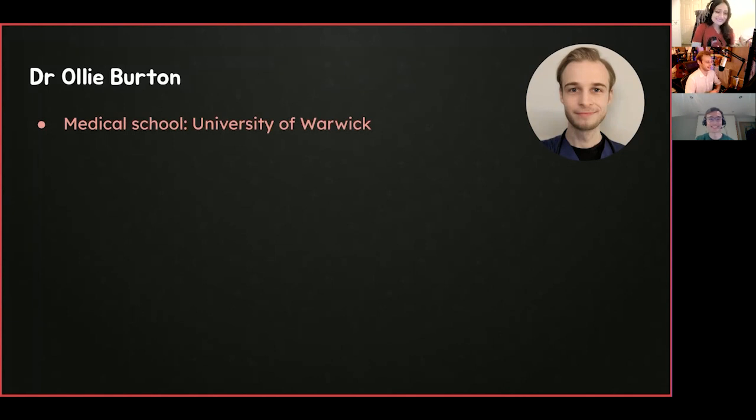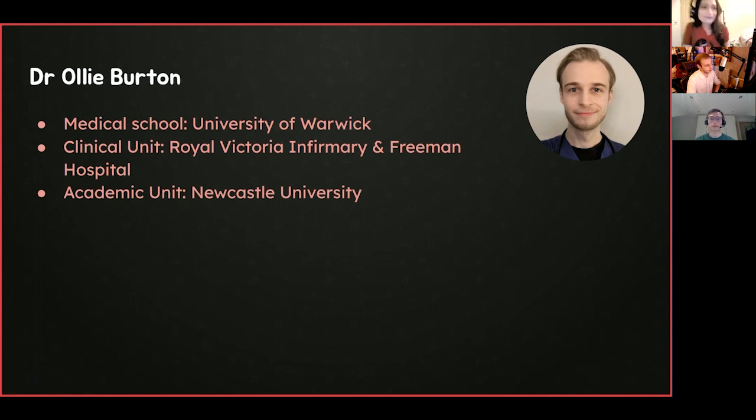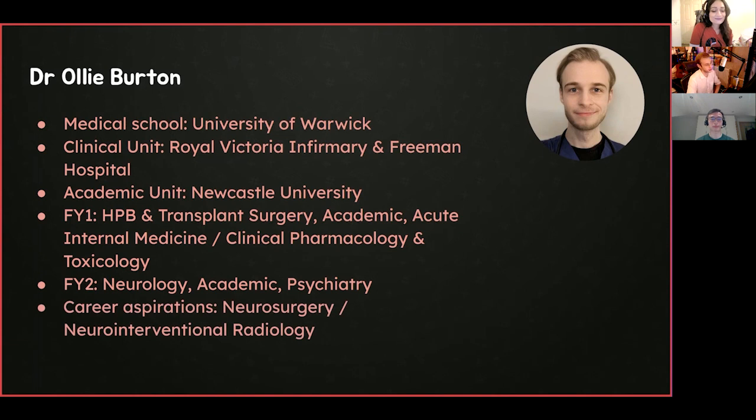My name is Ollie. I trained at the University of Warwick, just outside Coventry. The hospital I'm based at is really two large tertiary centres — the Royal Victoria Infirmary and Freeman Hospital, our big regional transplant centre. My academic unit is Newcastle University, who handle the academic bit of my contract. I completed FY1 jobs in HPB and transplant surgery — mostly gallbladders, pancreases — then had an academic rotation in F1, finishing on acute internal medicine with clinical pharmacology and toxicology. I'm now in Foundation II, currently working in neurology, and I'm mainly interested in neurosurgery and exploring neurointerventional radiology.